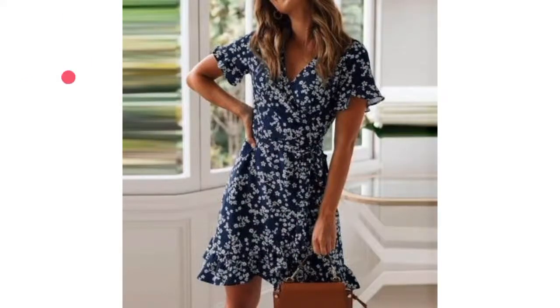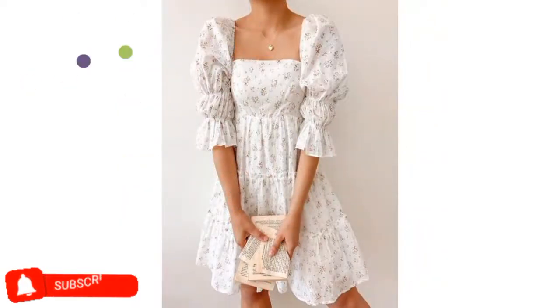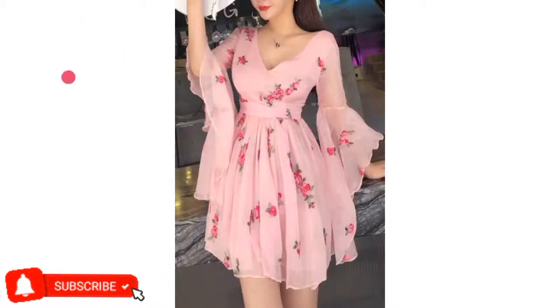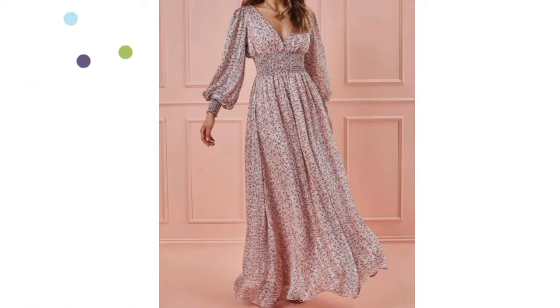Feel free to give me your feedback in the comment section below. If you find this video useful, please subscribe to my channel if you haven't done it yet, and give me a big thumbs up. I accept ideas for my next fashion video — thank you so much for watching, see you soon!